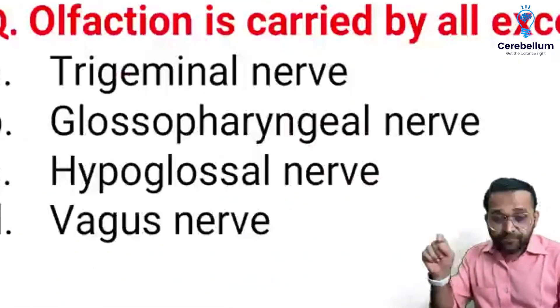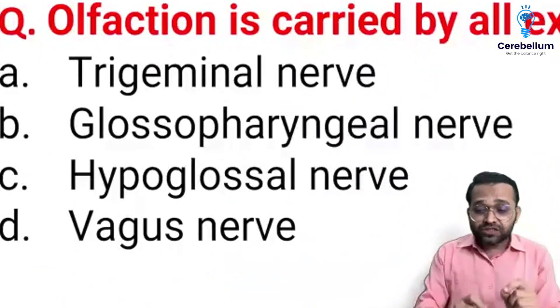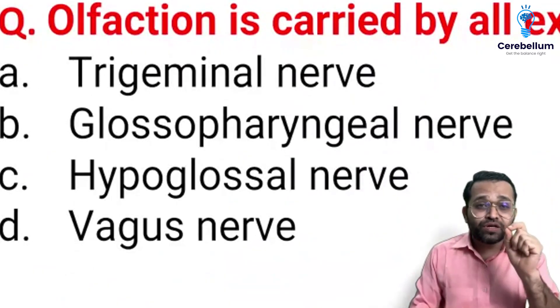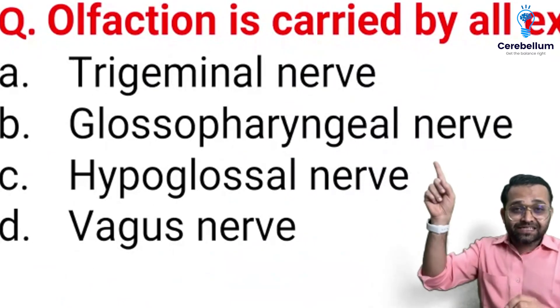The hypoglossal nerve is purely, purely, purely motor. So it does not have any kind of participation in sensory activity like olfaction.